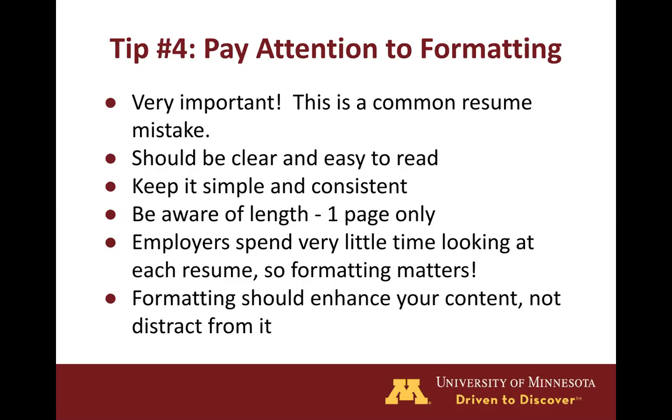This is where tailoring your resume comes into play. As I mentioned, employers spend very little time looking at each resume, so this is why formatting is so important. Poor formatting will oftentimes distract the reader from the quality of the content, so you want to make sure this isn't the case.